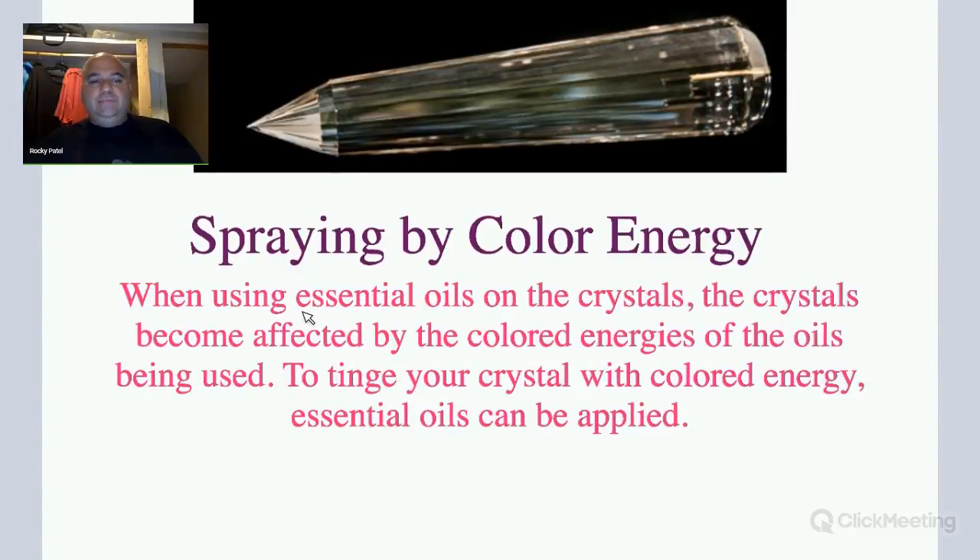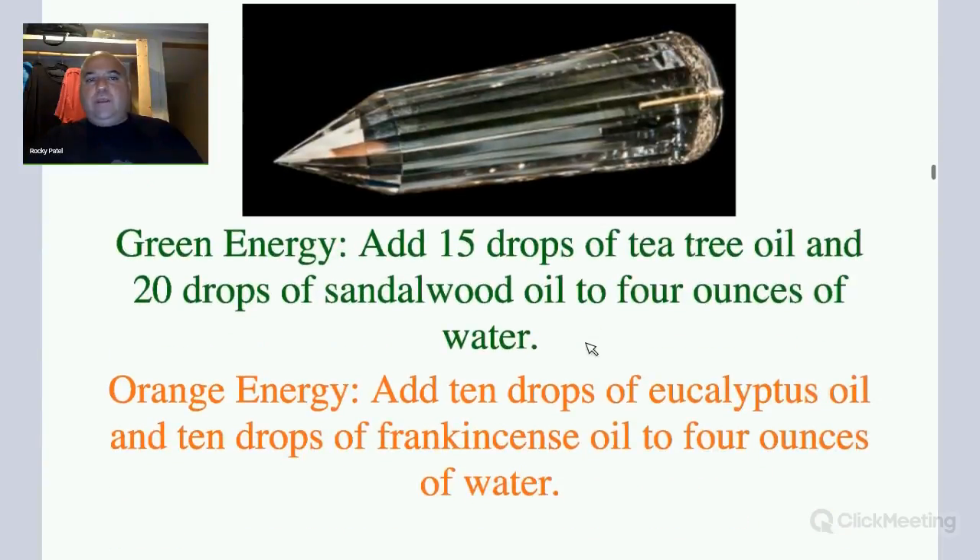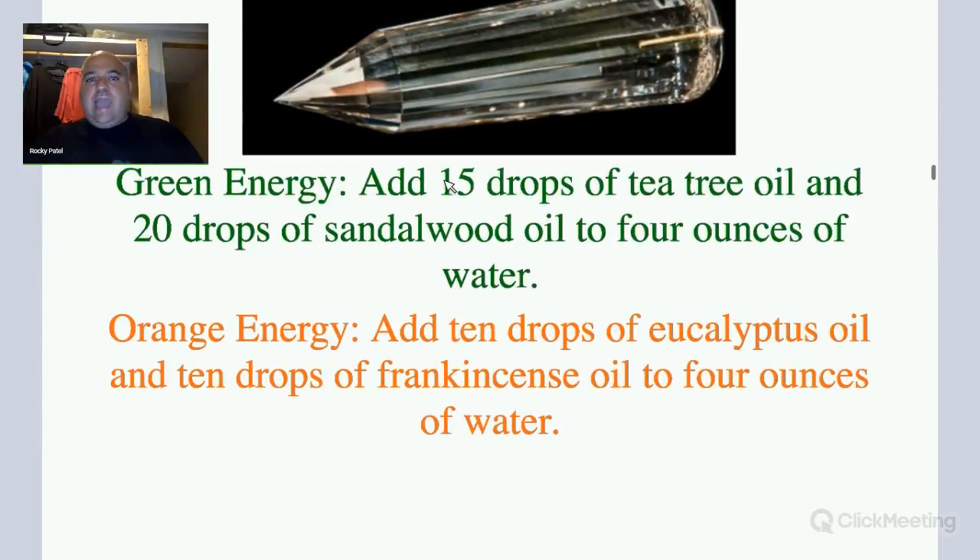When using essential oils on crystals, the crystals become affected by the colored energies of the oil being used. To tinge your crystal with colored energy, essential oils can be applied onto the crystal itself — and it doesn't have to be one of these crystals; it can be any type of crystal. If you want to use green energy, you can add 15 drops of petri oil and 20 drops of sandalwood oil to 4 ounces of water, vodka, or alcohol.